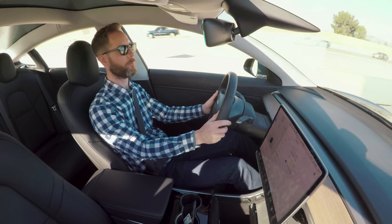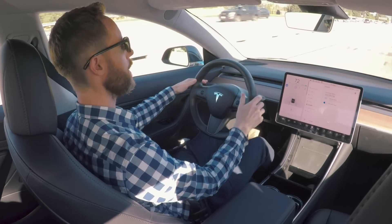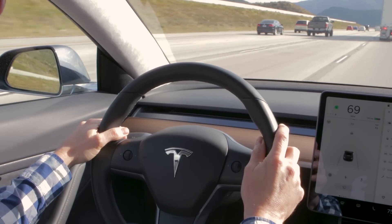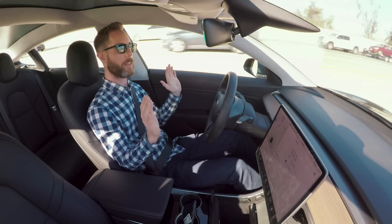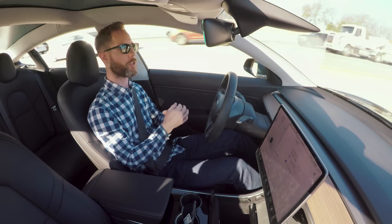One of the features Autopilot has is an automatic lane change. I can just put the blinker on and it changes lanes automatically without any intervention from the driver. It's a pretty neat trick.